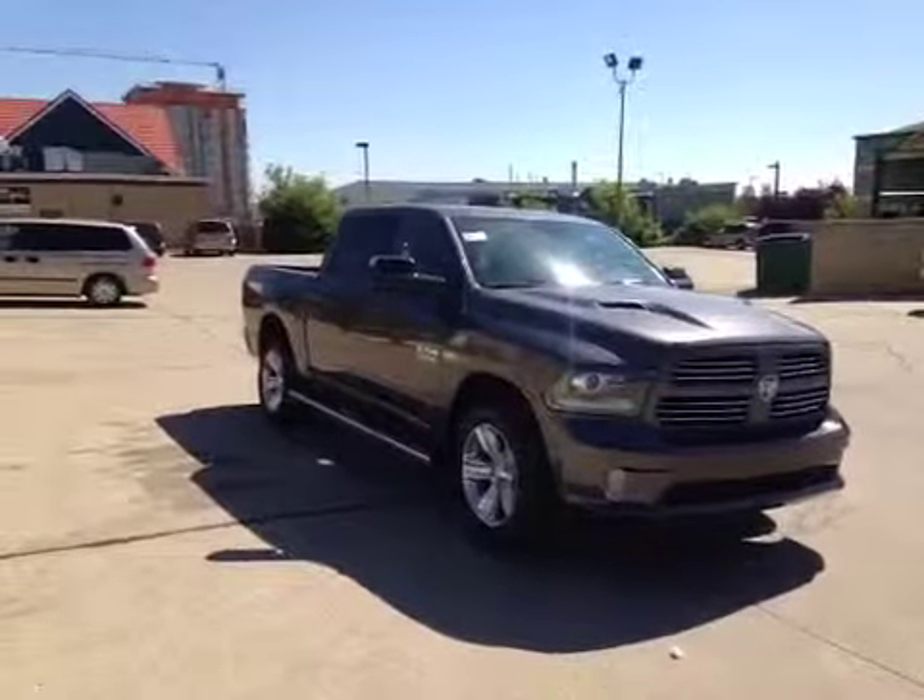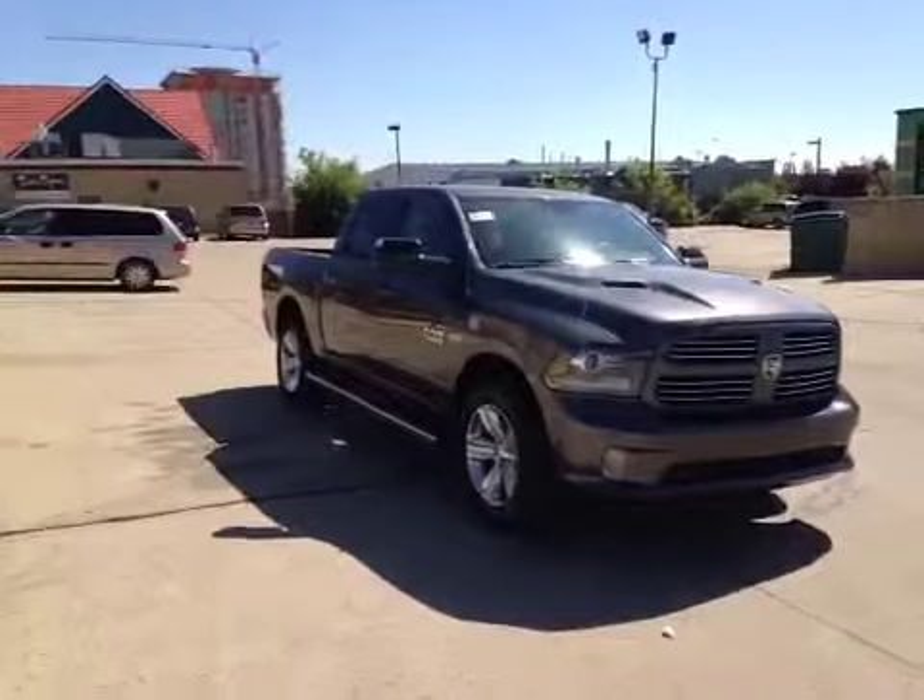Thanks for watching. Today we're proud to present to you this 2014 Ram 1500 Hemi Sport.